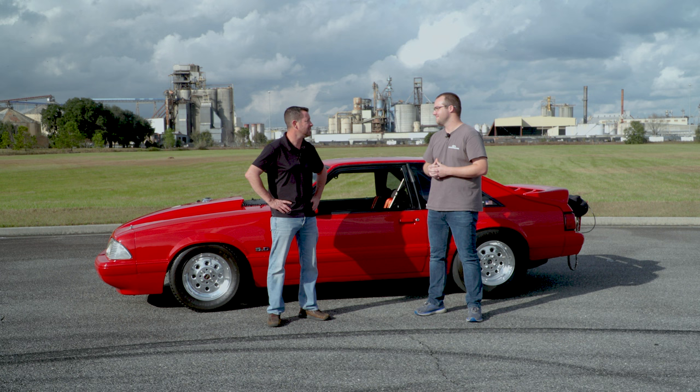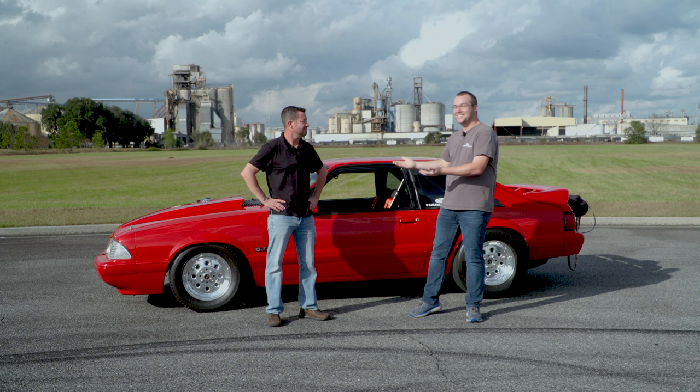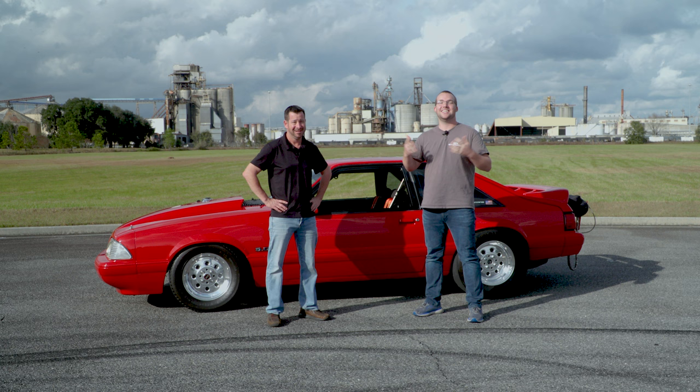If you like the content of this video, go ahead and hit that like button, subscribe, notification bell - you know the deal - comment below. Let us know what you think of Scott's Fox Body. If you want to know any questions about it, how much horsepower it makes, if you want to see it on the dyno here at Steeda - 702 on an engine dyno. And don't forget the most important thing: Speed matters.